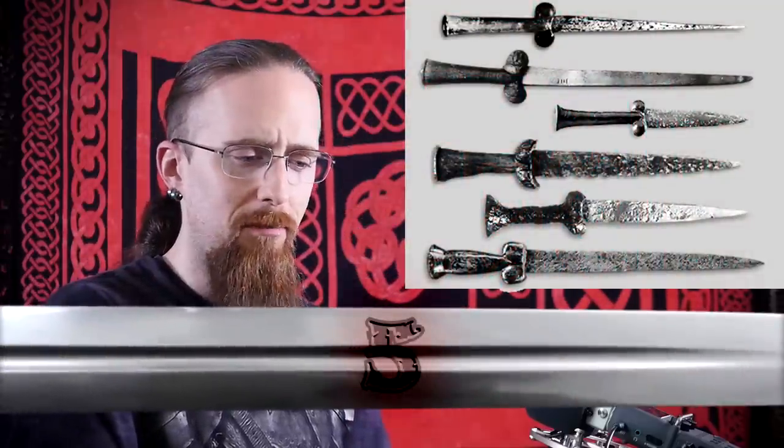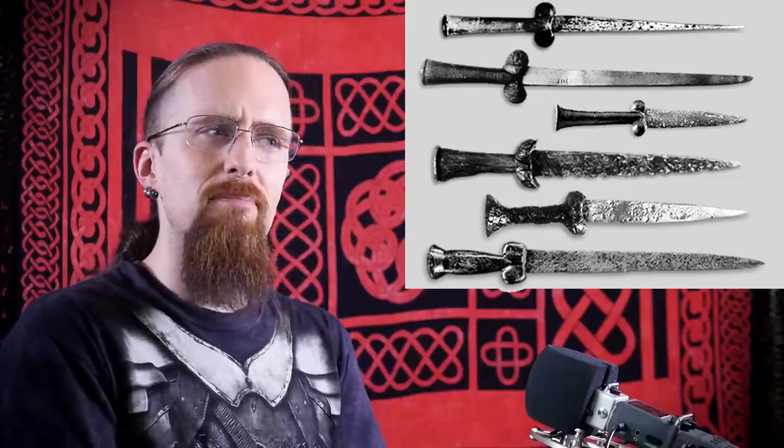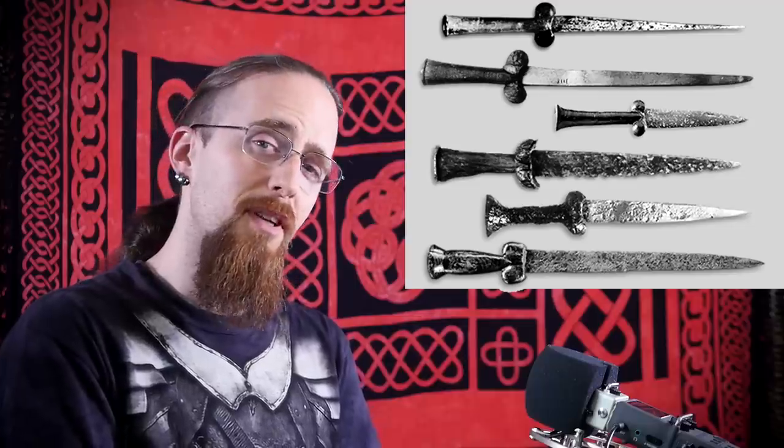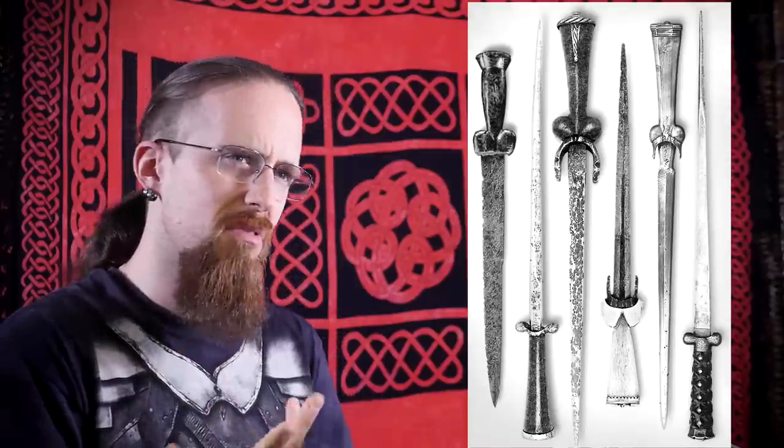Number 5: the Bollock Dagger, also called Kidney Dagger by prudish historians of Victorian times. These were used from the early 14th to about the 17th century. Maybe if you're a big fan of the male anatomy you might find them more visually appealing — I don't. To be fair, there are some more stylized ones that can be very well made and look fairly good. But then there are also more anatomical ones, which I'm not a fan of. And if this makes you angry because it just so happens to be your favorite type of dagger — you know where you can stick it.